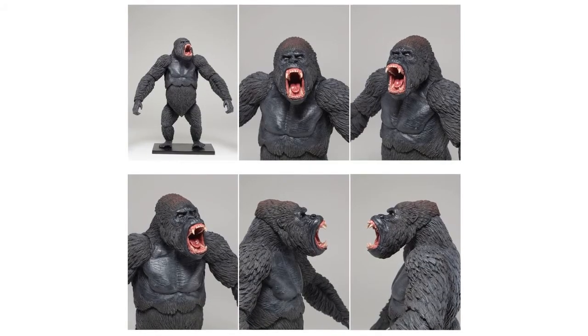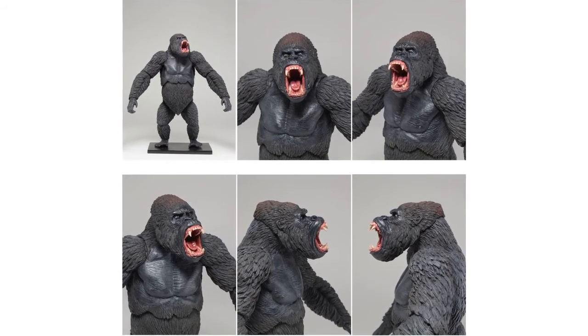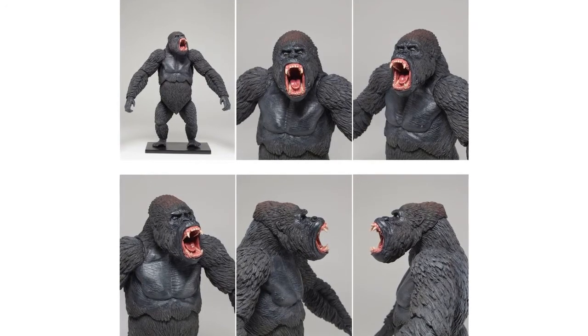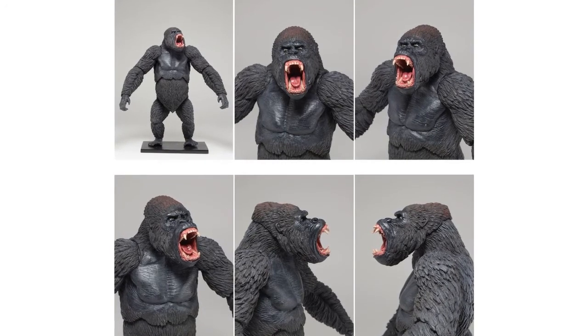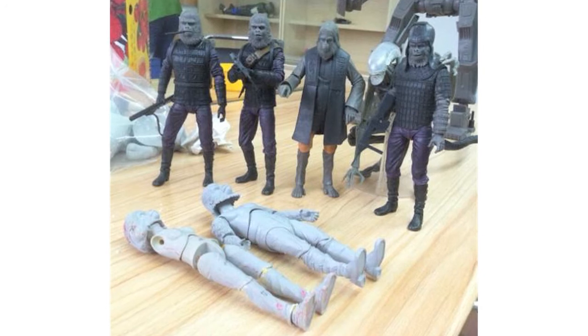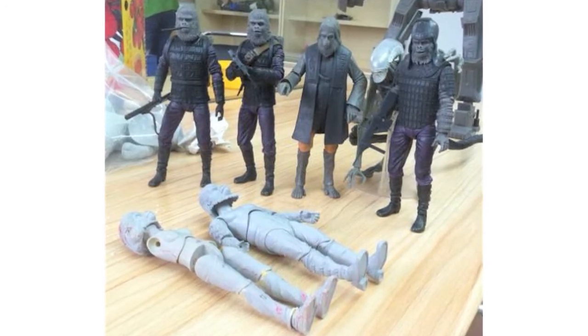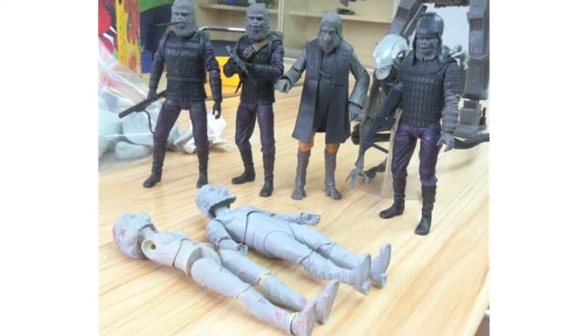NECA have released a couple of Planet of the Apes updates on Hashtag Monkey Monday. Firstly, they gave us a preview of the painted master for the new Dawn of the Planet of the Apes Luca figure. This figure will be part of Series 2, which is due out in November and will also include Caesar and Koba. They've also posted a teaser photo for the forthcoming classic Planet of the Apes Series 2 and Series 3 figures, one of which is speculated to be Julius. Also hiding in the pic is a prototype alien xenomorph, most likely to be the dog alien from Alien 3.